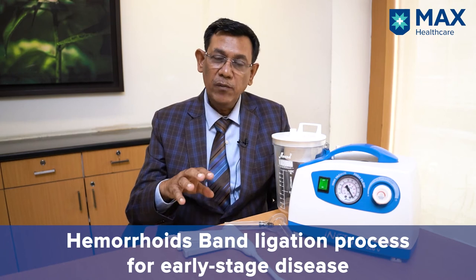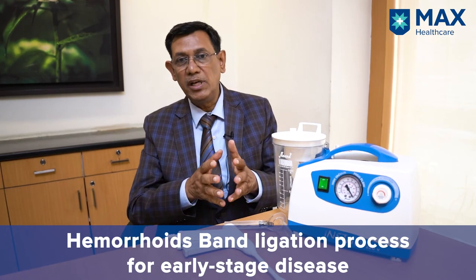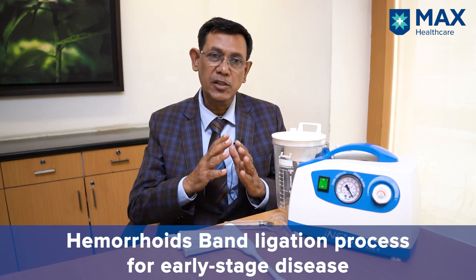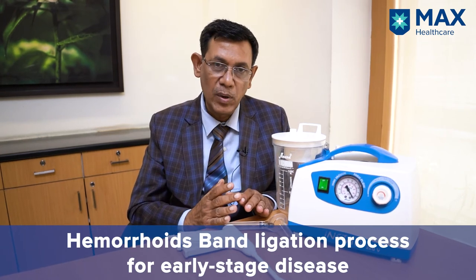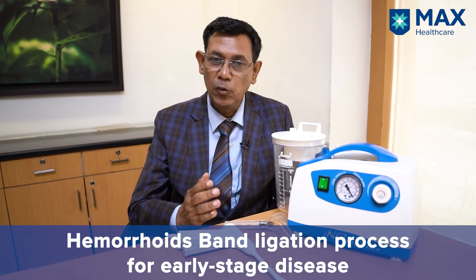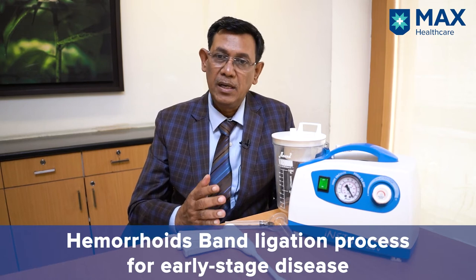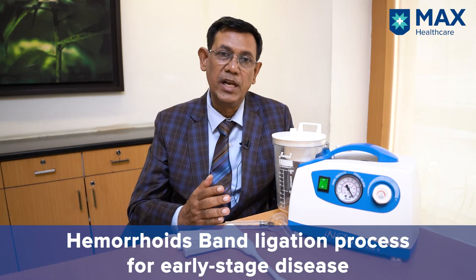Band ligation is normally done in early stage piles. The patient does not need to be prepared for this — he does not come empty stomach, no form of anesthesia is required. This is done in the examination room itself. After doing the procedure, in half an hour the patient is fit enough to go back to work. He does not need any rest, post-operative dressings, or any painkillers.